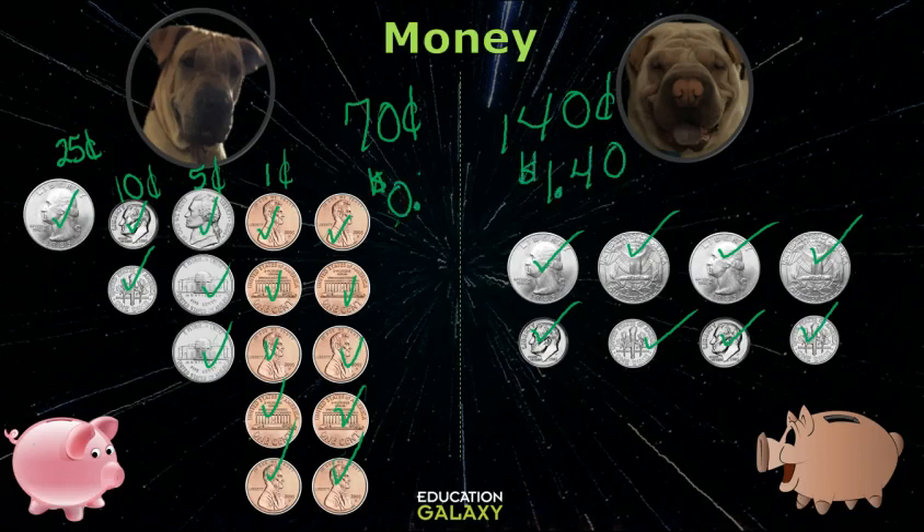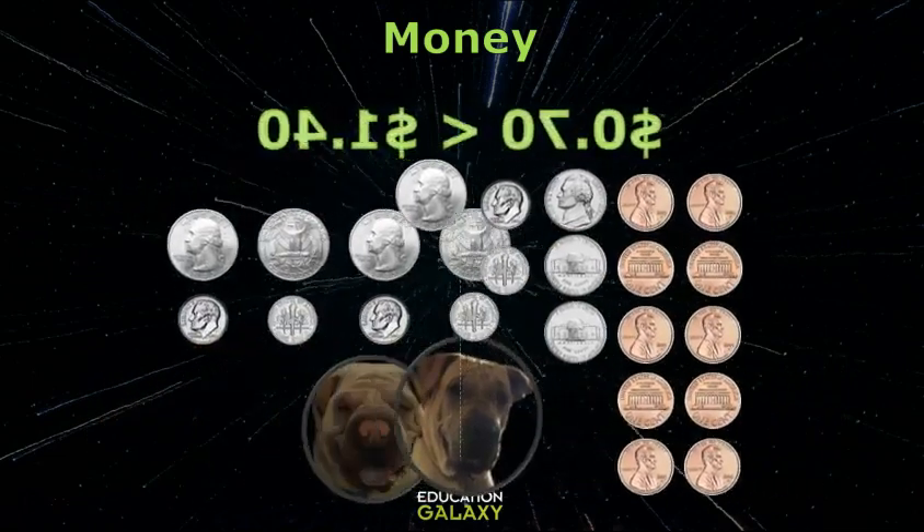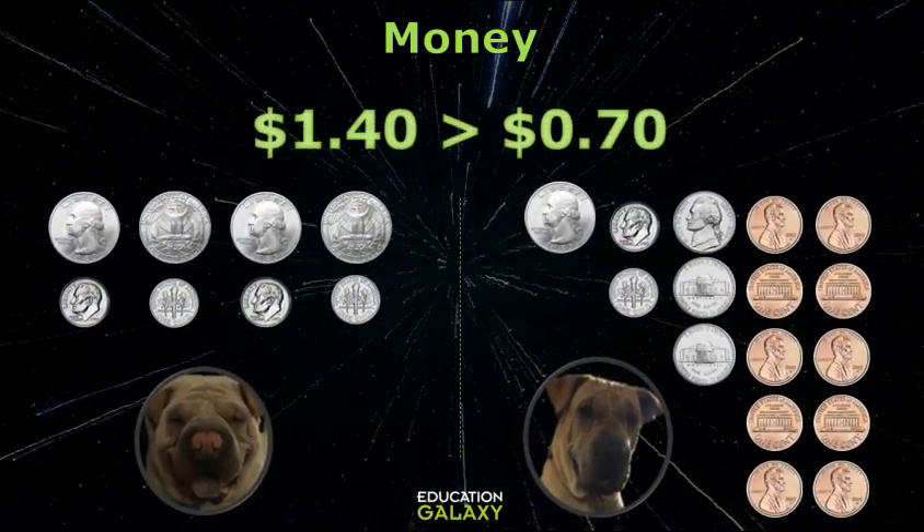So you have twice as many coins, but I have twice as much money. If we wanted to write this with an inequality symbol — remember the alligator eats the bigger number, which is mine — so 70 cents is less than $1.40. Can we write it the other way? Sure, but if you start with $1.40, you have to turn the symbol around. So $1.40 is greater than 70 cents.